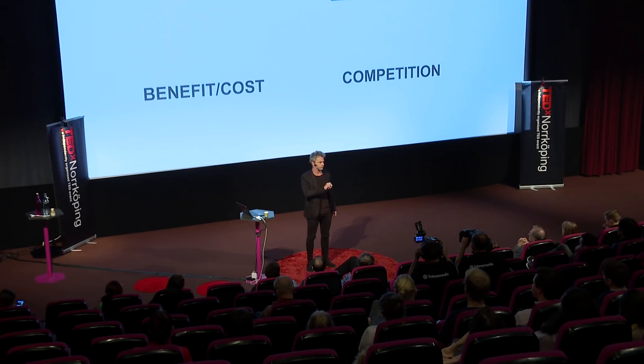The last thing to consider is competition — are there alternatives? There might be other options that fit the need and benefit criteria better. But if you find that for a specific application your assay is better than the competition, then you know where to focus.